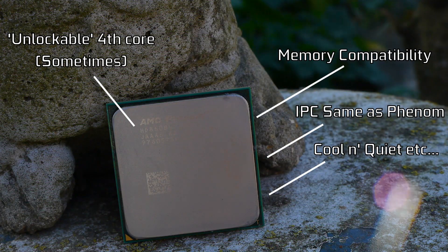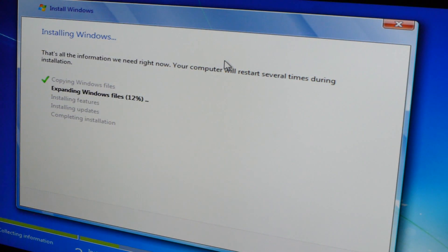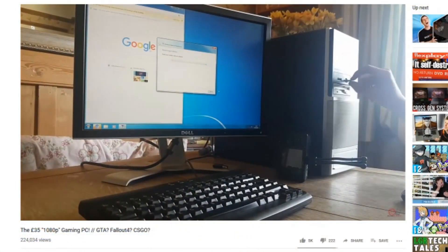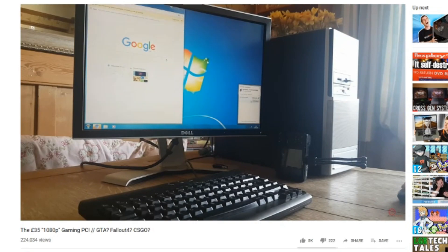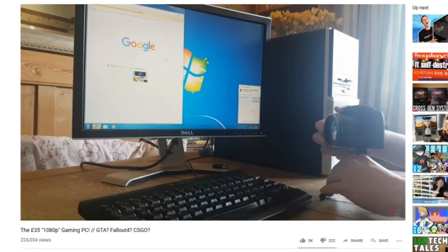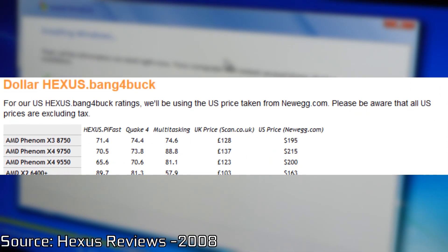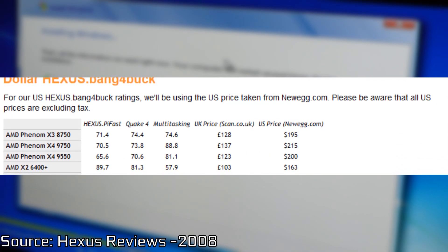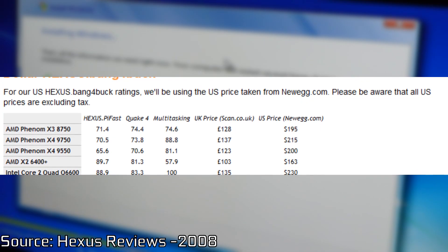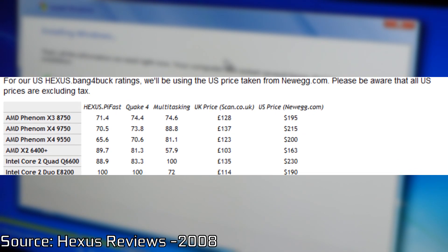Some OEMs offered them in barebones systems, and some people bought them for the value incentive of potentially unlocking a fourth core. But they aren't anywhere near as common as a Core 2 Duo, because ultimately Core 2 Duos were a better buy. With release pricing, you could get a Core 2 Quad and see more performance for only a small percentage more money, so there was very little reason to buy one of these new. These were essentially the poor man's multi-core CPUs of the mid-2000s.